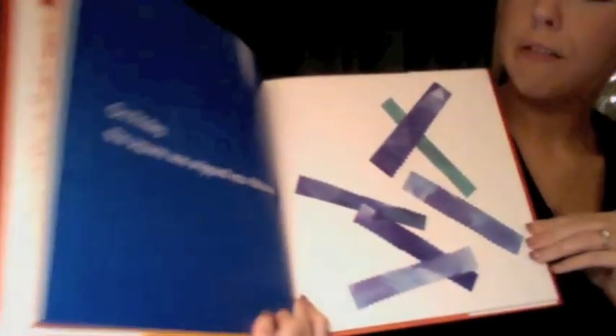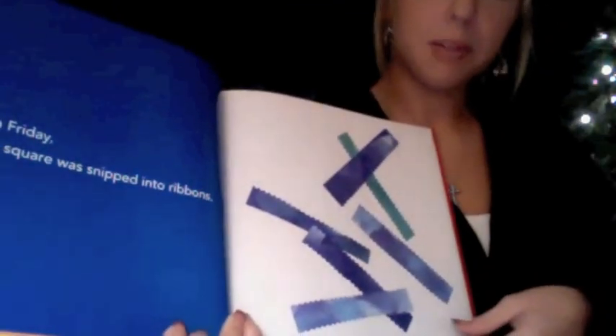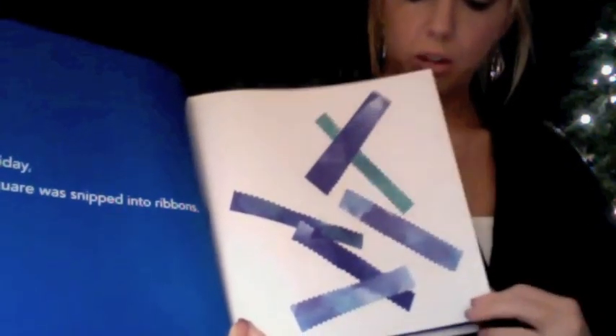And on Friday, the square was snipped into ribbons. What comes next? What can you do with ribbon? So it made itself into a river. Notice the fish splashing? This square certainly is resilient.